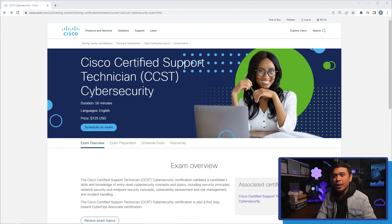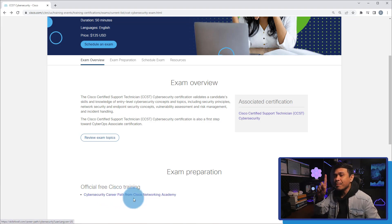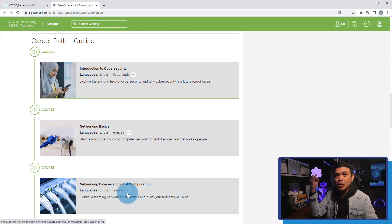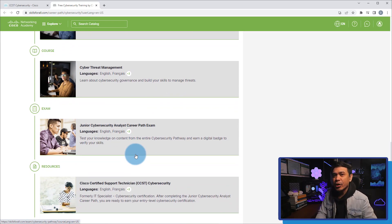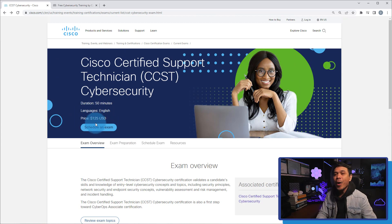Next, CCST in Cybersecurity! CCST stands for Cisco Certified Support Technician, and this certification validates a candidate's skills and knowledge of entry-level cybersecurity concepts and topics. This includes security principles, network security and endpoint security concepts, vulnerability assessment and risk management, and incident handling. This certification is also the first step towards Cisco Certified CyberOps Associate. The course covers introduction to cybersecurity, network basics, network devices and initial configuration, endpoint security, network defense, cyber threat management, and the junior cybersecurity analyst career path exam. Note that although the training course is free, the certification exam is separate and costs $125 USD.